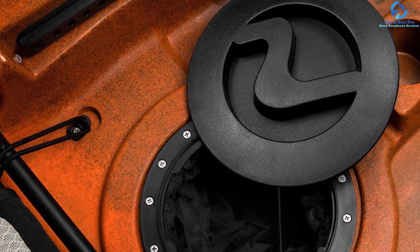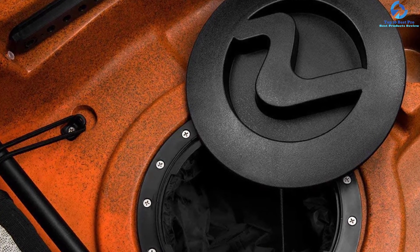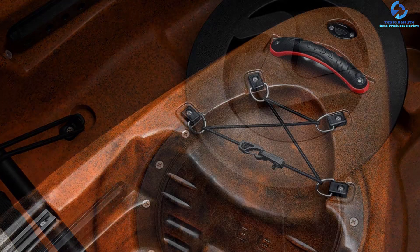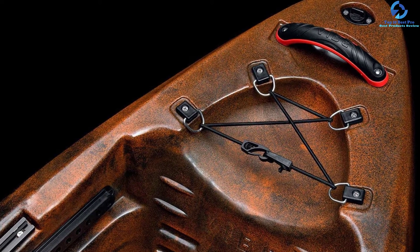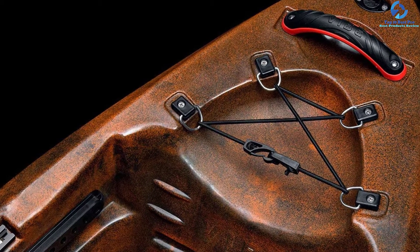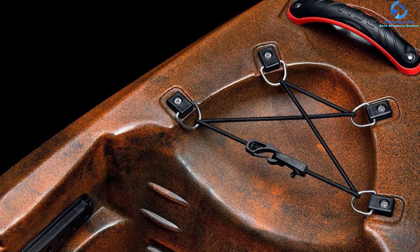The Yellowfin 130T also provides extra storage space in both its front and back areas. Its fishing rod holder and tackle tray holders make sure that you are never under-equipped on your fishing trips, and it provides a tackle toss tray for instantaneous tackle changes.